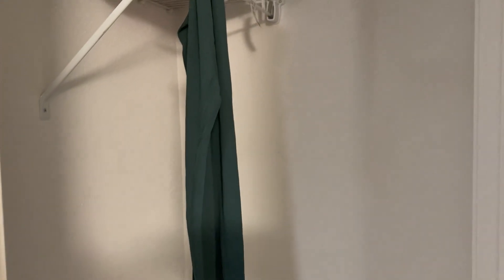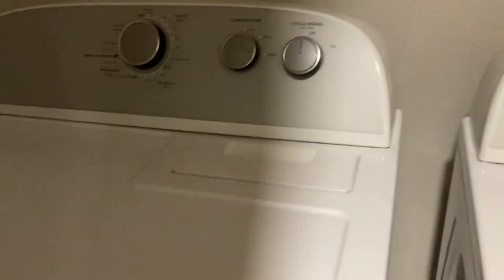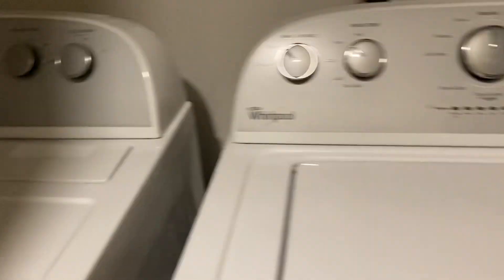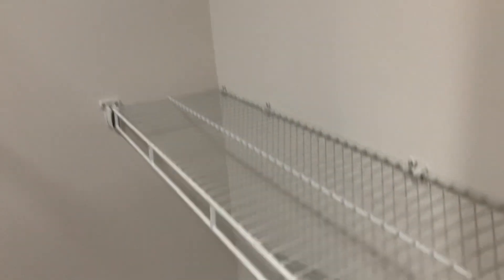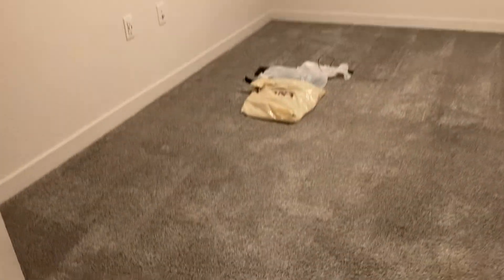Closet. Washing dryer. Whirlpool. Walk-in closet.